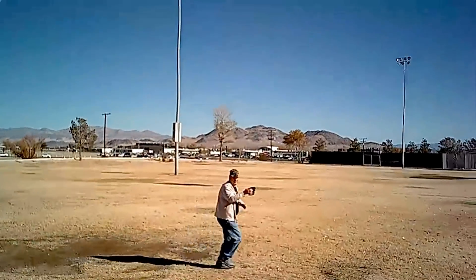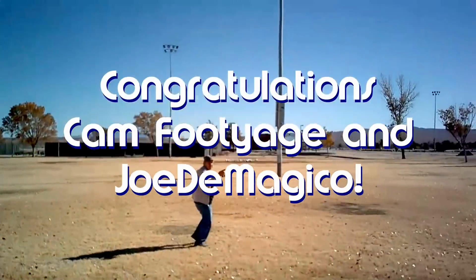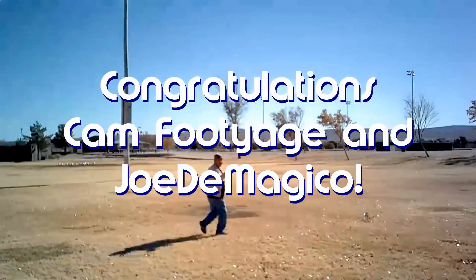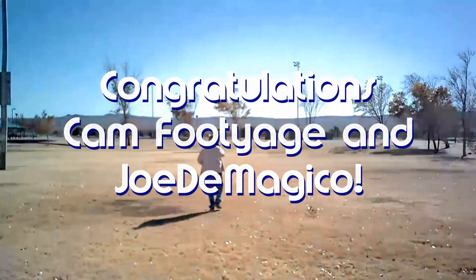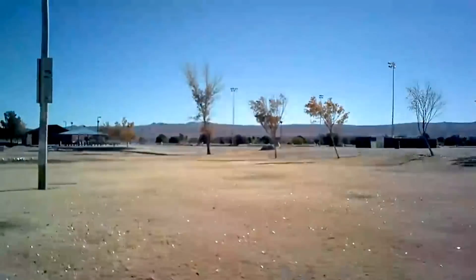Good morning, Quadcopter101 here. Before we get started, let's get the shout-outs out of the way. Today's shout-outs go to Cam Footage and Joe DiMagico. Both were first to say 'first' in recent videos, and thus they both win a shout-out. Congratulations to both of you.